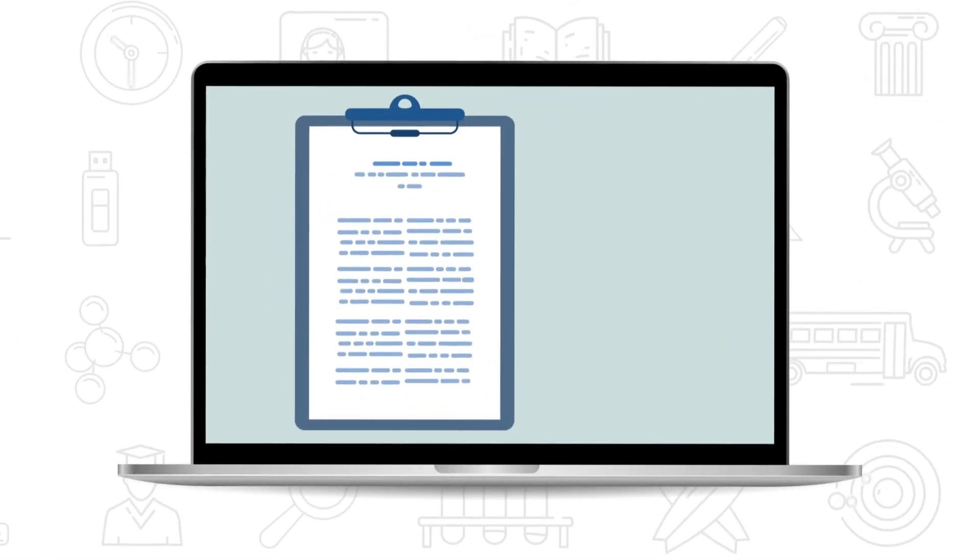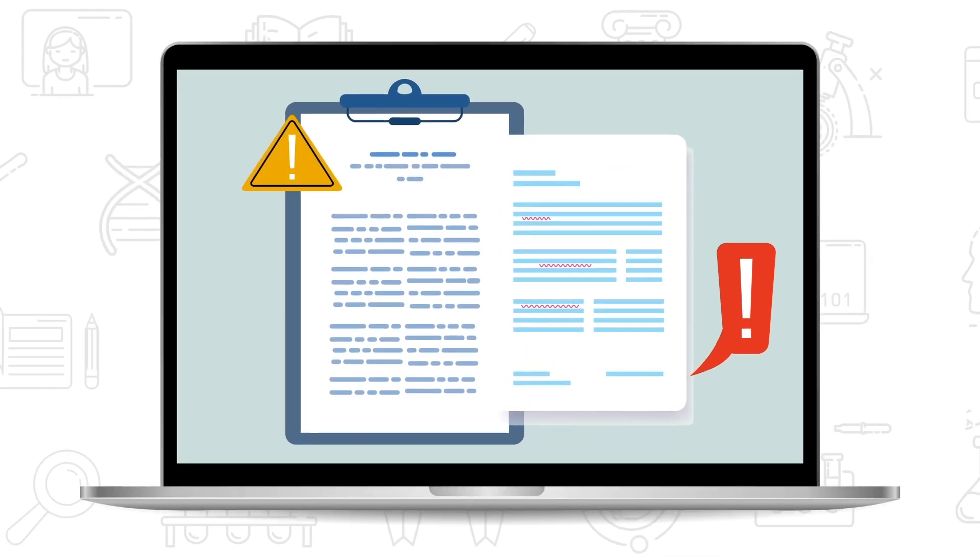After your project has been submitted, one of our writing tutors will review your work and give you feedback.